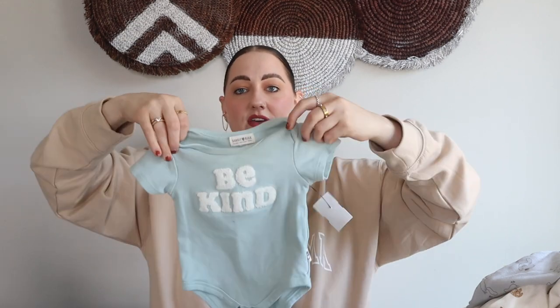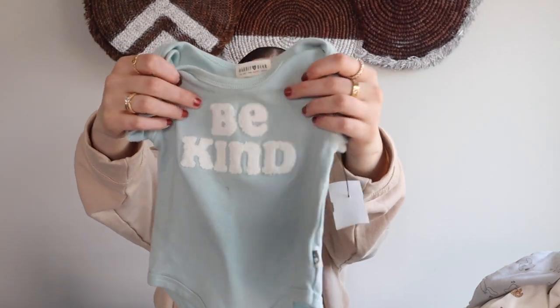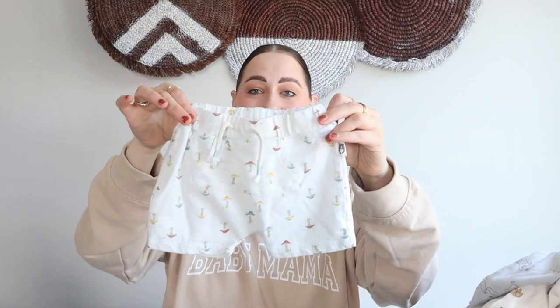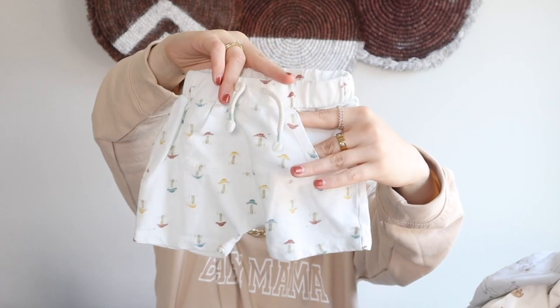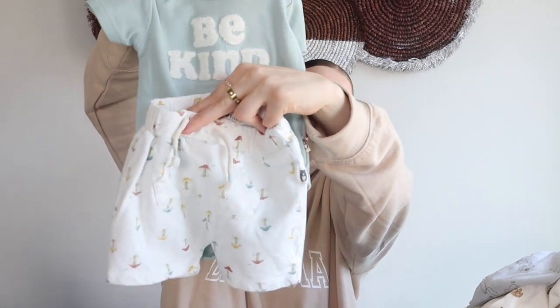This next set is also one of my favorites — it's the Rabbit and Bear brand that I love, in a six-to-nine month. Here's the little top; up close you can tell the writing is in this sherpa material. And here are the little shorts that go with it — they have a little pocket in front and little mushrooms all over them. I love when baby boy clothes have little mushrooms on them. This little set together — I literally cannot wait for him to wear it. The set together was six dollars and fifty cents, which is more pricey, but if you were to buy it brand new it would probably be double that at least.